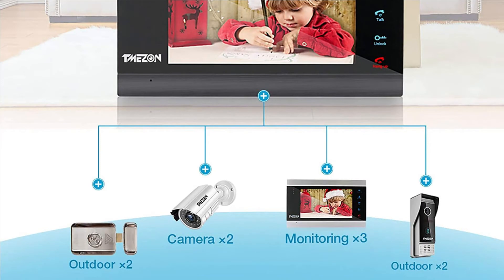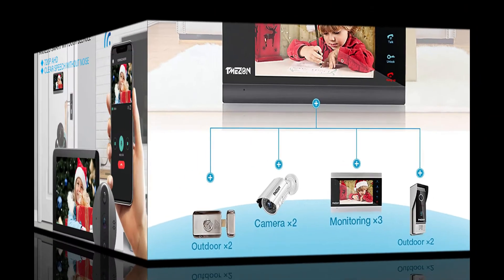Additional features include night vision, rainproof, dustproof, and anti-vandal design. It can also connect to all electronic locks.